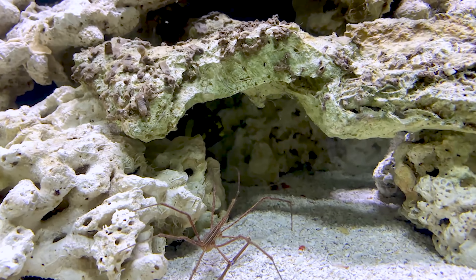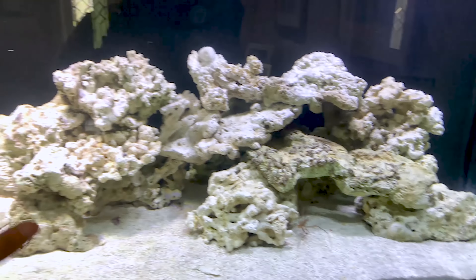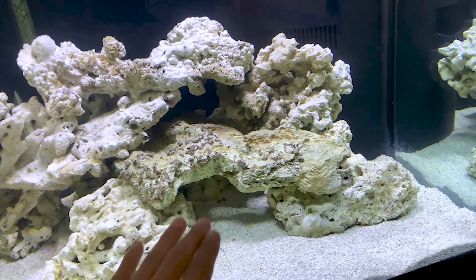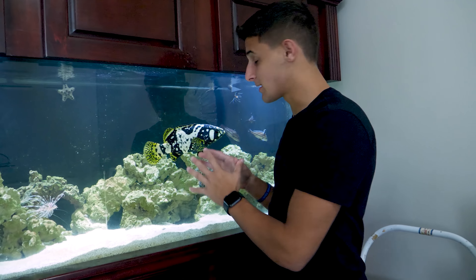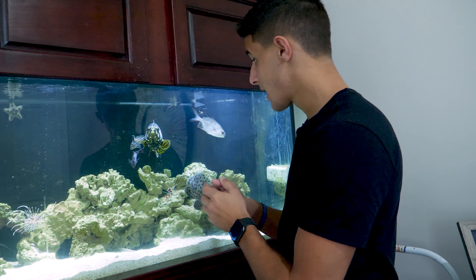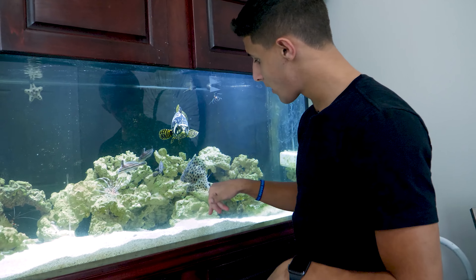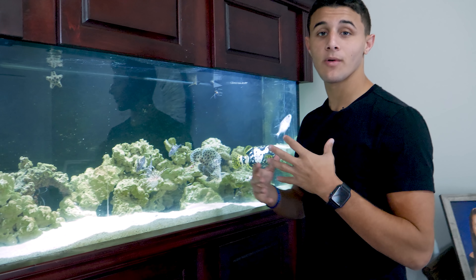It looks like he found his home right in that little cave back there. He was a little frightened since it was a new aquarium, but as you can see this fish is massive. These fish get to a thousand pounds — they are the world's biggest grouper — and he's probably about a foot and a half right now. Below him we have our panther grouper, who also gets very big.